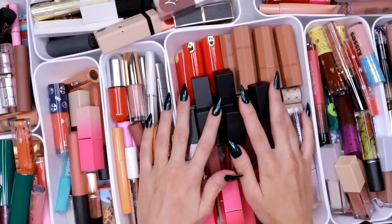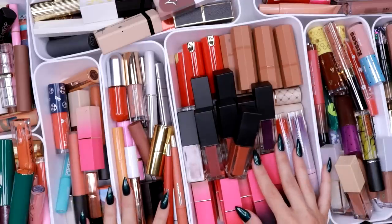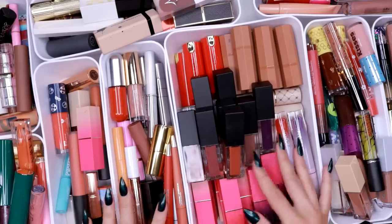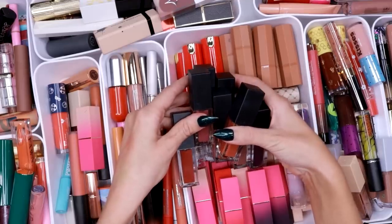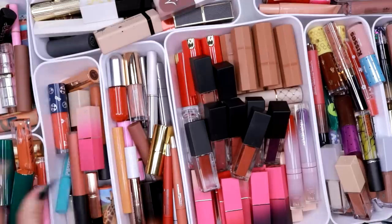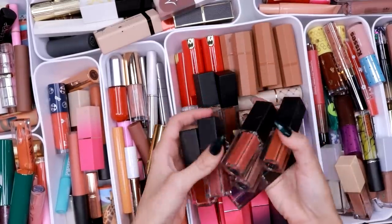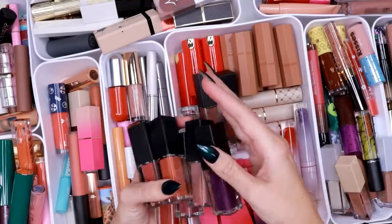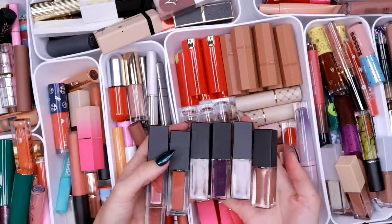There have been a lot of lip products that came into my life this year that I'm not 100% convinced I love. I also need to have fewer shades of some formulas. I have a big box where I'm going to put the ones I'm decluttering, and at the end we'll see how many that is. Let's start here — this is a really good example of what's gone wrong with my collection this year.